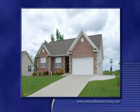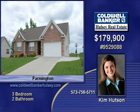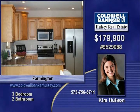Beautiful and open describes this three-bedroom, two-bath home in Farmington. Walking in the front door, you'll enjoy the spacious floor plan with the living room open to the kitchen and dining room area.